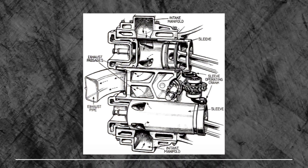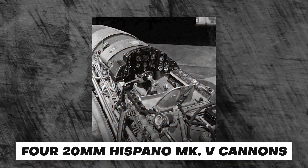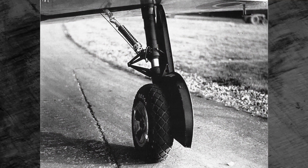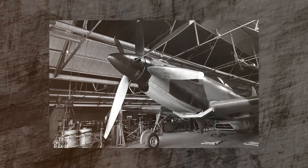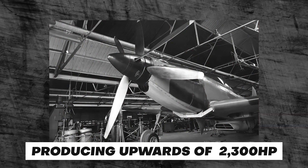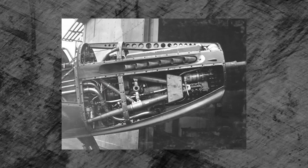The wings housed 20mm Hispano Mk.V cannons, providing the aircraft with firepower for combat missions. The MB-5 had a conventional low-wing monoplane design. The fuselage was sleek and streamlined, optimized for reduced drag and increased speed. The Griffin 83 was installed, producing upwards of 2,300 horsepower and driving two contra-rotating three-bladed propellers.